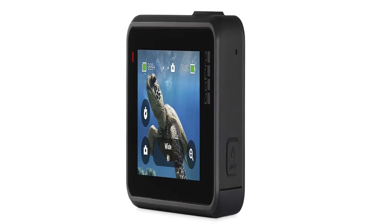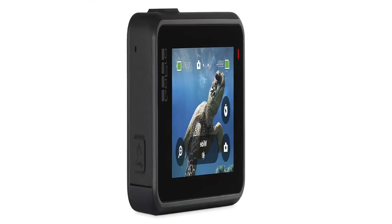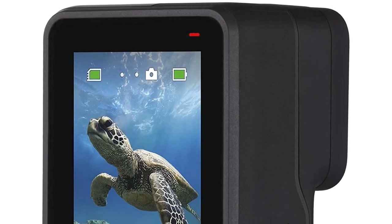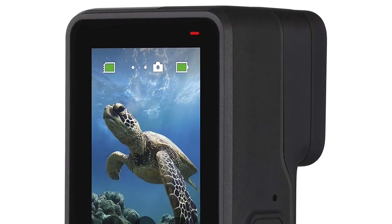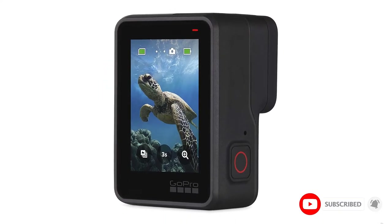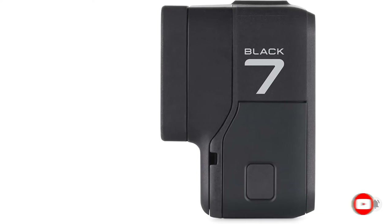It is the best action camera hands down. It is extremely portable, has the best electronic image stabilization, and various options of mounting accessories. It is best suited for moto vloggers and sports vloggers — either way, you will be extremely pleased with the performance of this camera.